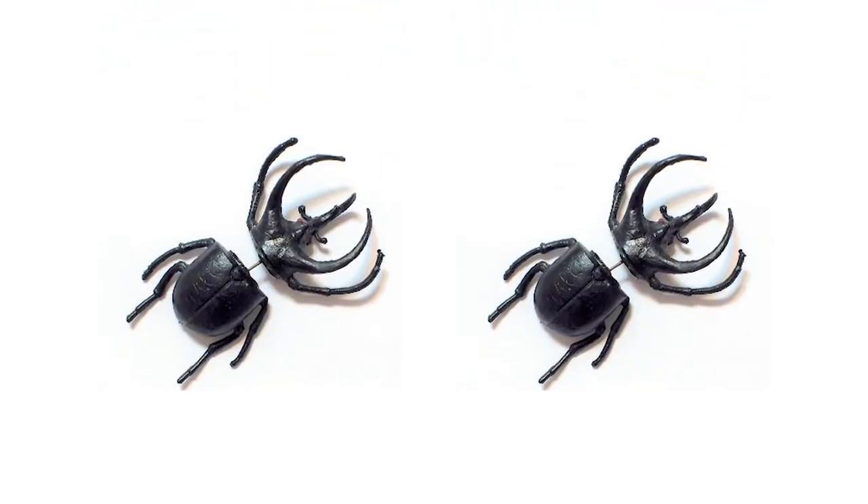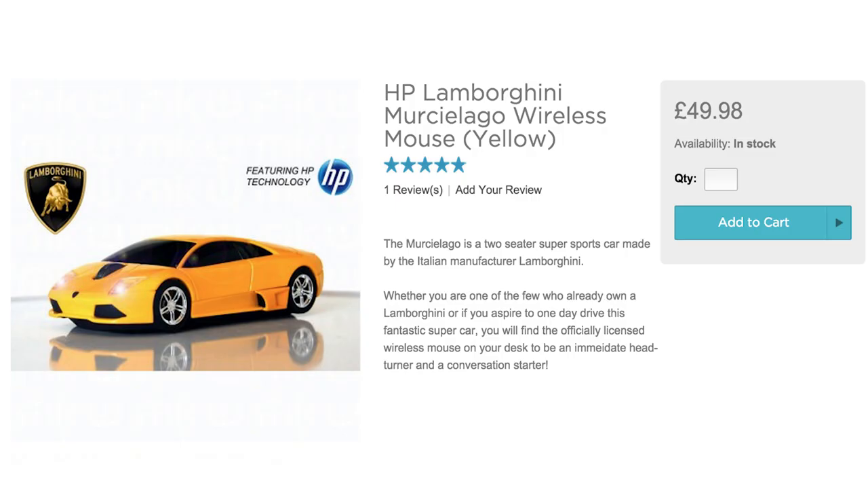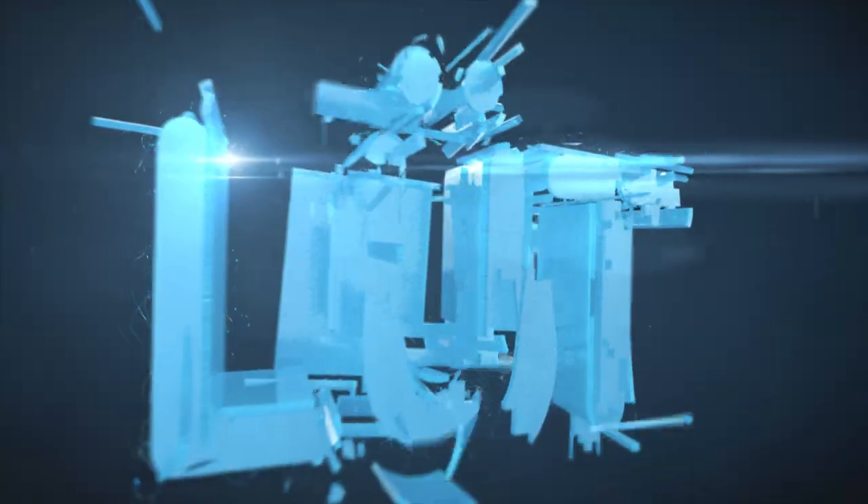Be the bell of the ball after putting on a pair of Japanese rhinoceros beetle earrings and burn rubber on your desk driving a wireless sports car mouse. Because it's episode 54 of Loot.